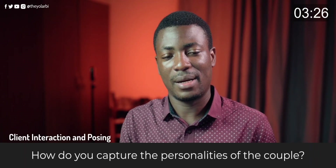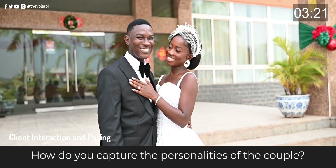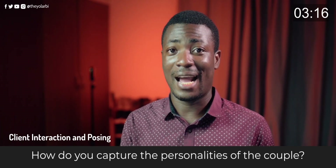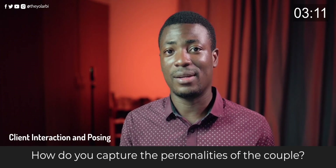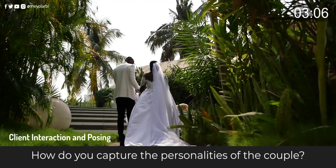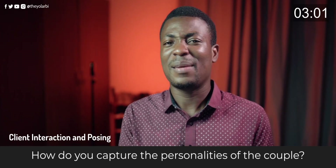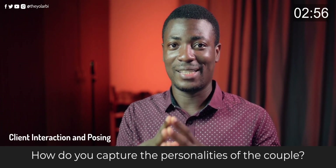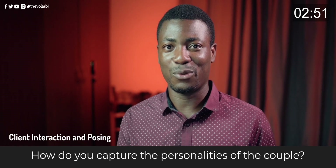If you want to capture the personalities of the bride and groom, let them be in their natural state — how they act when they're generally together. When no one is around, is the guy funny? Does he make his woman laugh? Let him be in his natural mood and you'll get all those personality shots. Let them feel comfortable and their authentic selves will come through in the pictures.